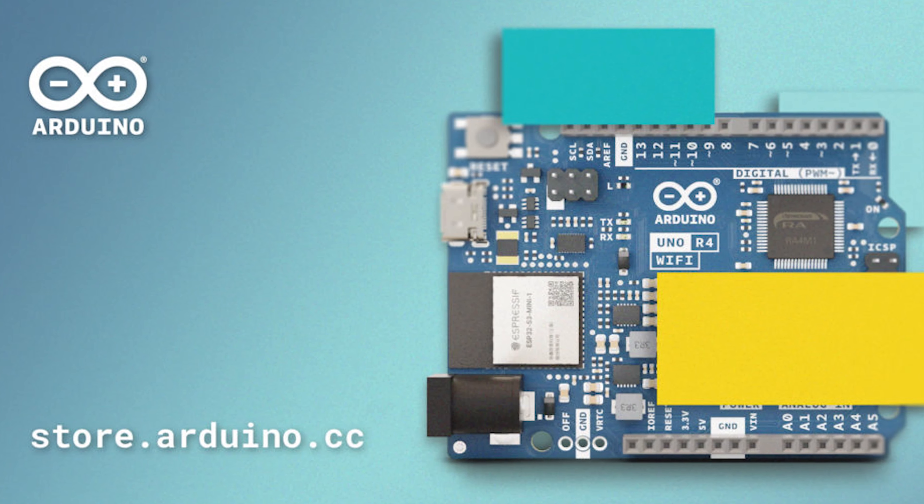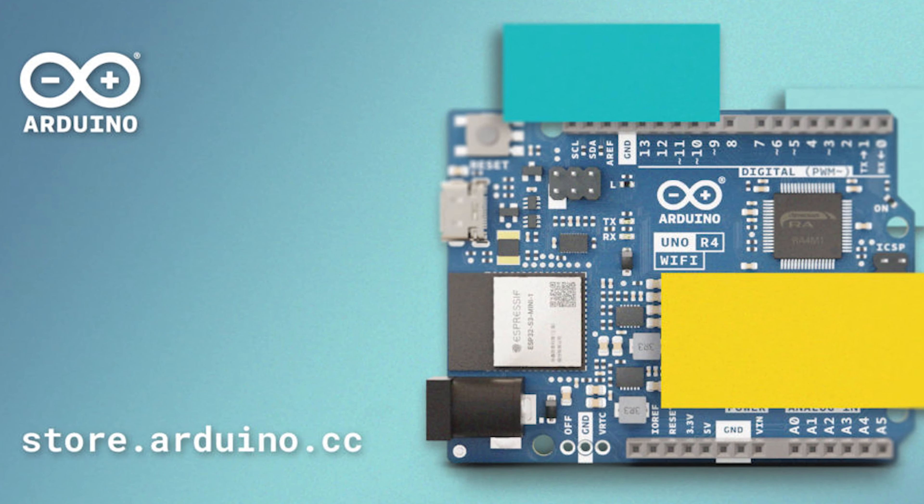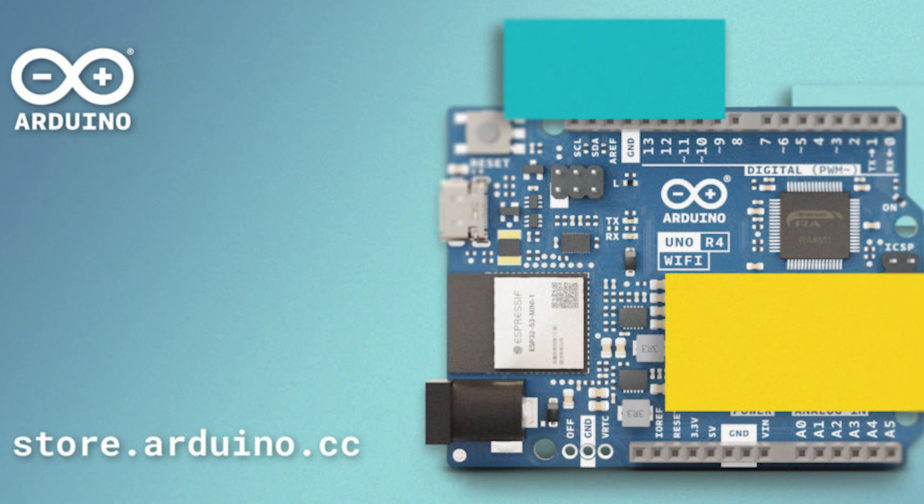But under the hood, that's where it gets interesting. We got an RA4M1 32-bit Cortex-M4 processor that runs at 48 MHz. What does that mean? It can run three times as fast — duh!